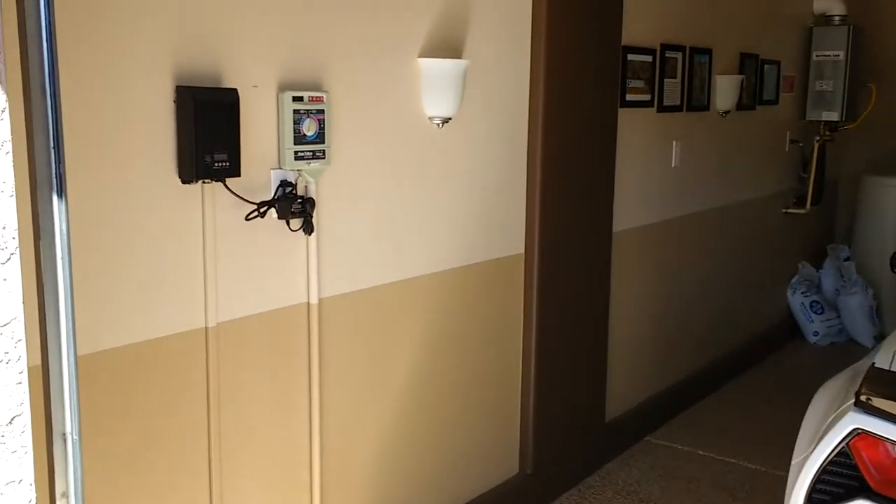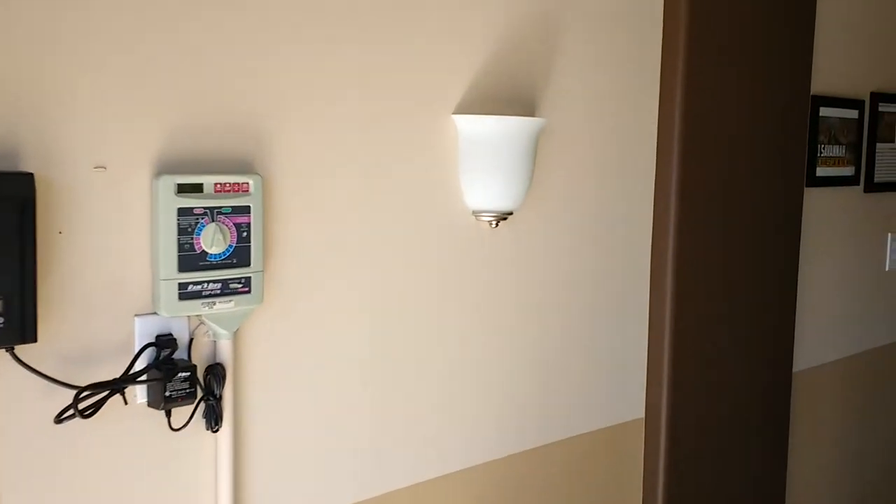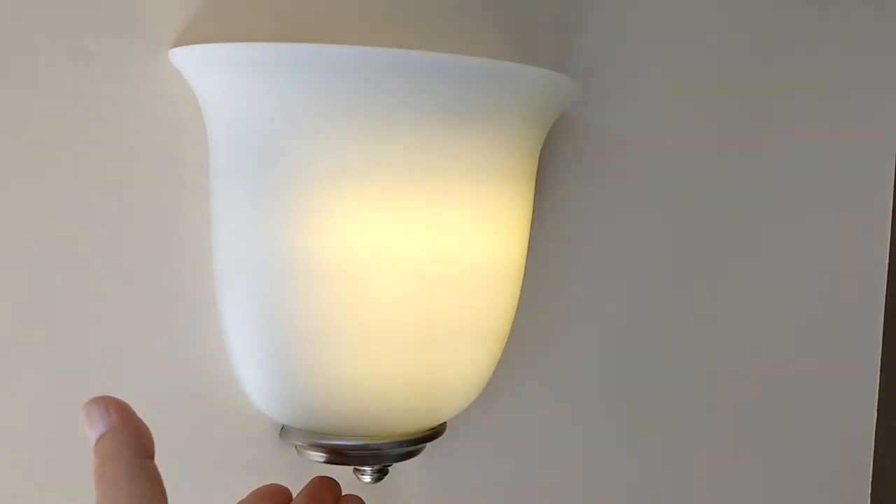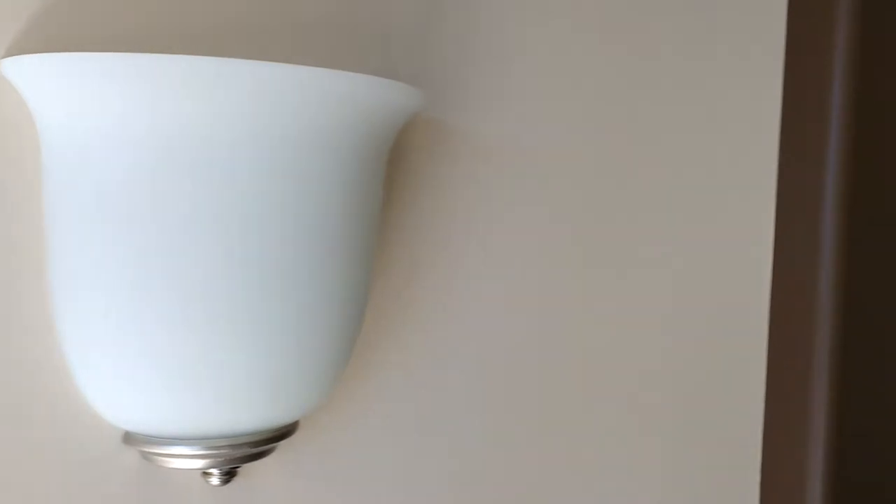Let me go around the room — I put some scallop lights that go on with just a touch on the bottom. They have four different levels.